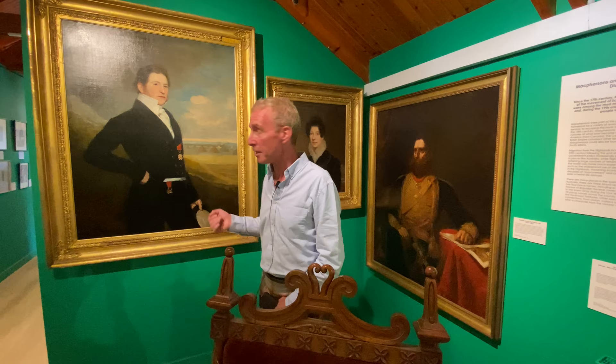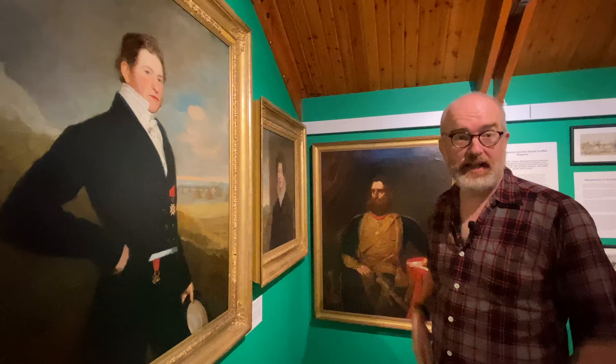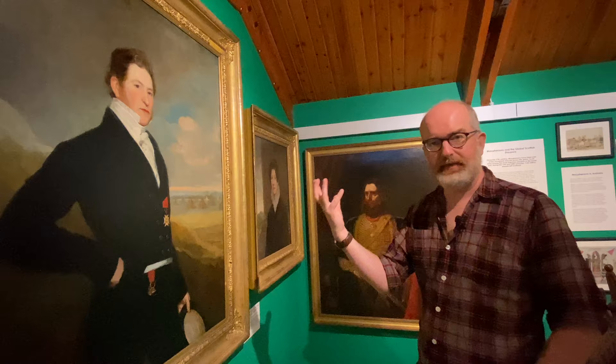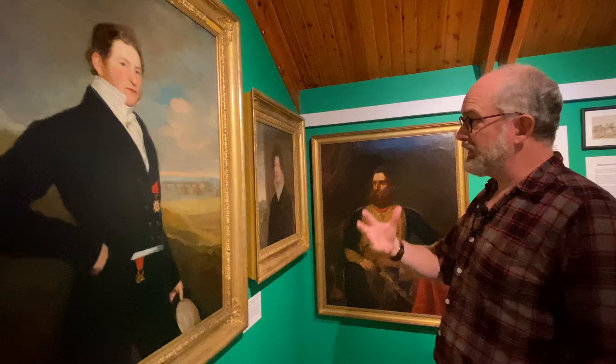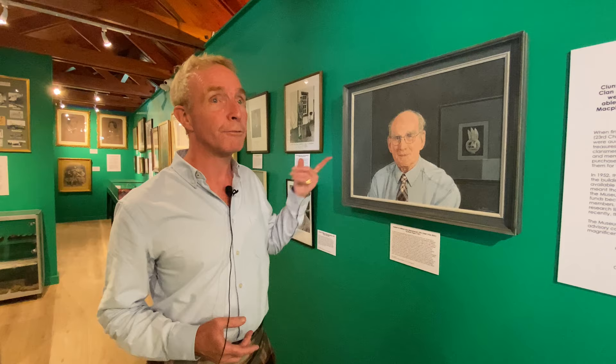Three more fantastic portraits: one of a gentleman in fine uniform, one of a lady, and a spectacularly garbed bewhiskered man. Here we have Robert Barclay Macpherson — a splendid Mr Darcy-esque figure — his wife Eliza, and Duncan Macpherson. All three representing the extraordinary relationship between Macphersons and military service in Empire and colonial administration. This is the last in a long, long line of chiefs' portraits.